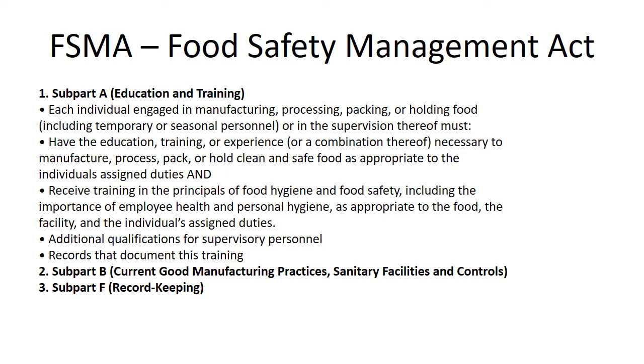packing, or holding food, including temporary or seasonal personnel or in the supervisory thereof, must have the education, training, or experience, or accommodation thereof, necessary to manufacture, process, pack, or hold clean and safe food as appropriate to the individual's assigned duties, and receive training in the principles of food hygiene and food safety, including the importance of employee health and personal hygiene, as appropriate for the food, the facility, and the individual's assigned duties. Additional qualifications for supervisory personnel may be required, with records that document this training.